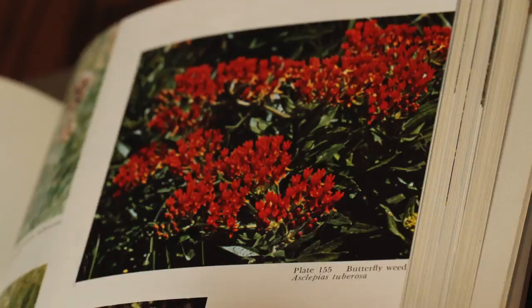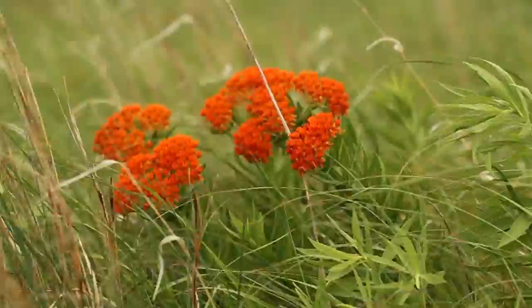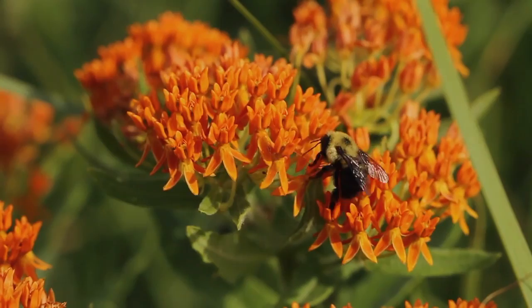One of the more interesting milkweeds is the butterfly weed, known as Asclepias tuberosa. This species is widespread in prairies and is also being used in gardens quite commonly across the United States. It's a favorite for restoration projects because of its color and because it's basically a terrific plant in terms of support for pollinators.